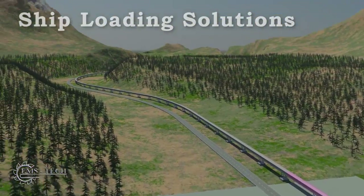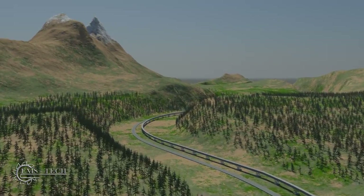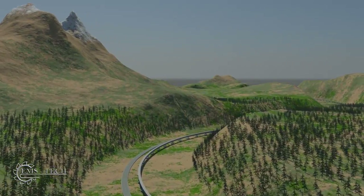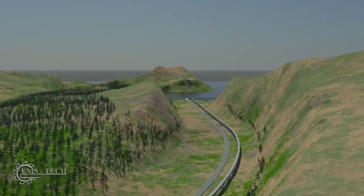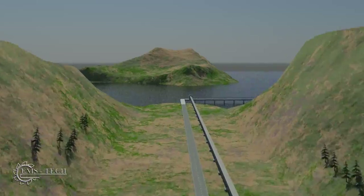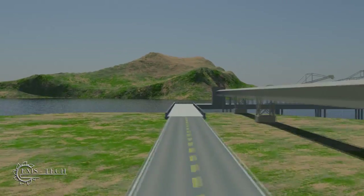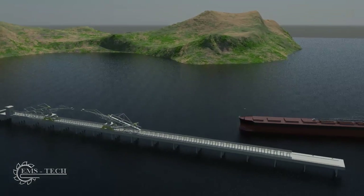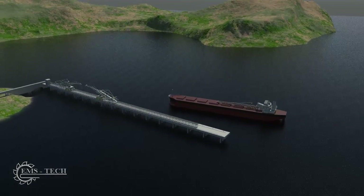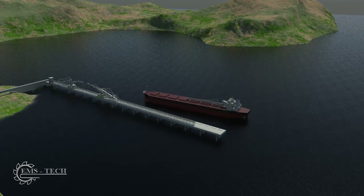When a ship is available for loading, the overland conveyor transfers coal from the surge silo to the ship loading facility. The conveyor is enclosed in a raised gallery, which protects the equipment from the weather and minimizes disruption to wildlife, vegetation, and watershed patterns. Shiploader selection is influenced by rate requirements, vessel size, and marine structure.